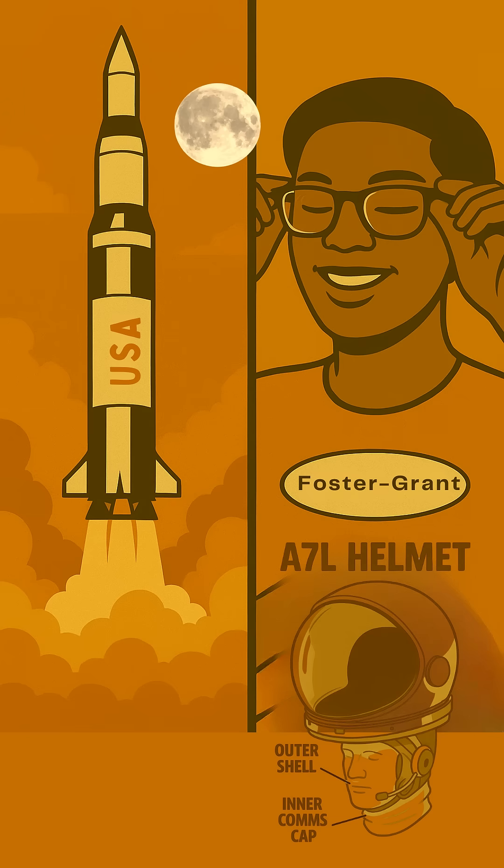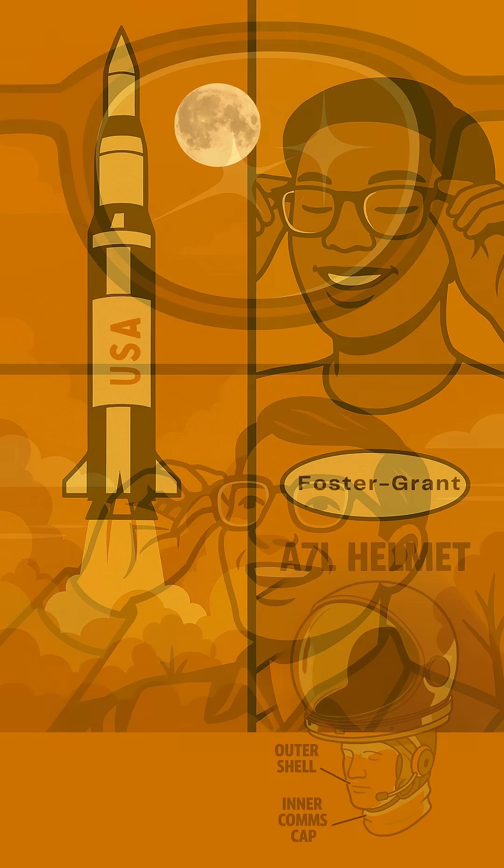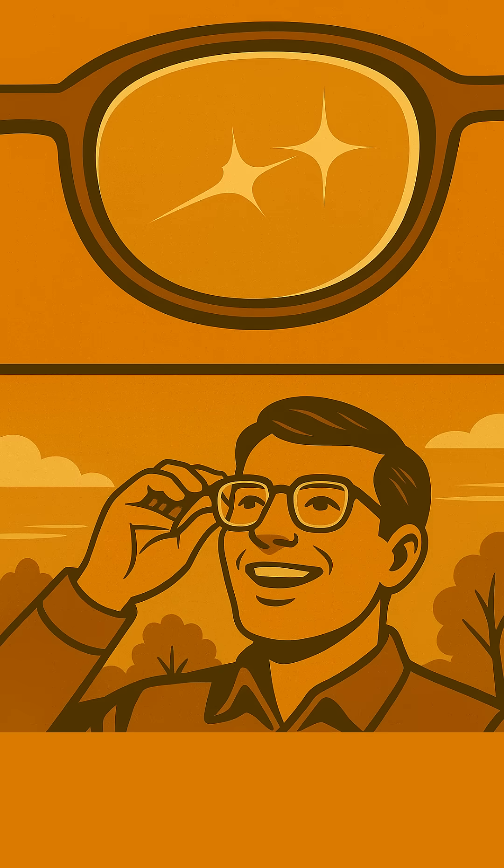What started as crucial protection for astronauts' clear vision in space eventually found its way right here to Earth. In the 1980s, companies like Foster Grant licensed this innovative NASA technology, combining it with their own research. Thanks to that pioneering work, most of the eyeglasses and sunglasses we wear today come equipped with those amazing scratch-resistant coatings.